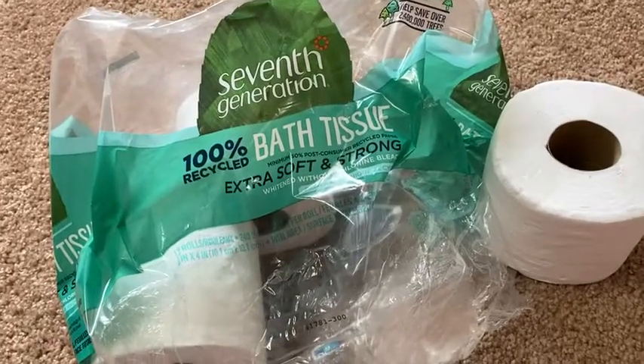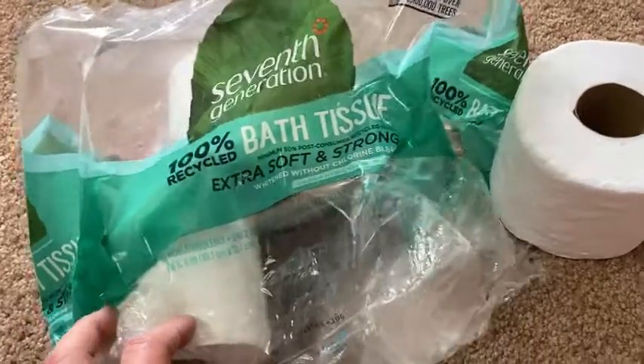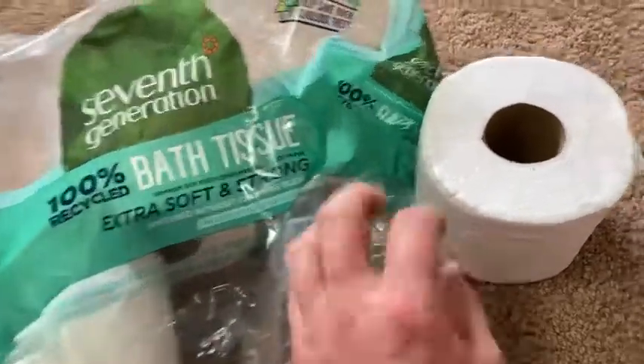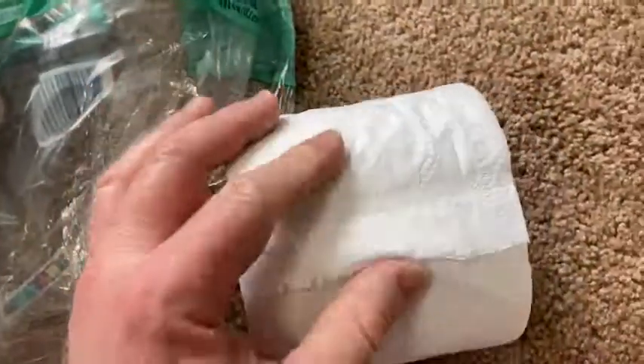This is 7th Generation Toilet Paper — 100% recycled bath tissue, extra soft and strong. Let me show you what a roll looks like. Brand new roll, just took it out of the package. Pretty good quality.